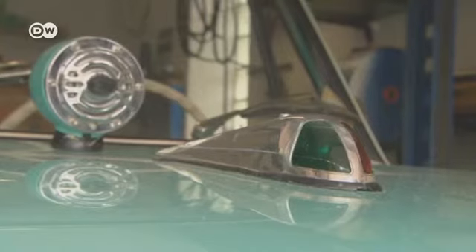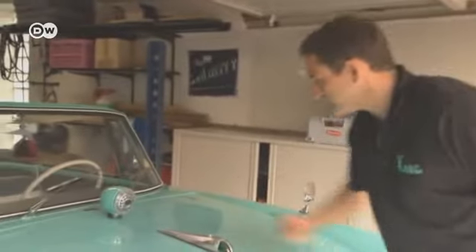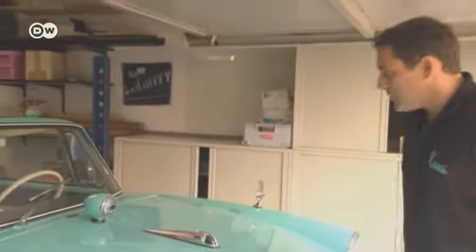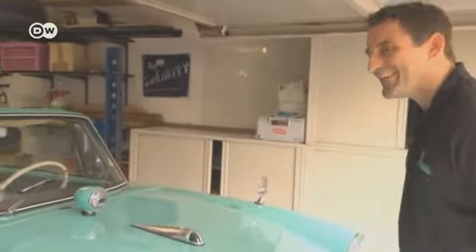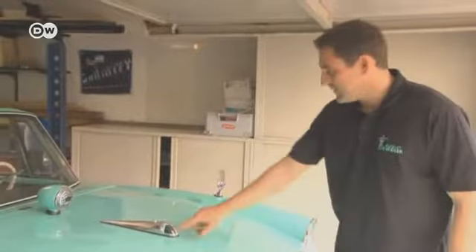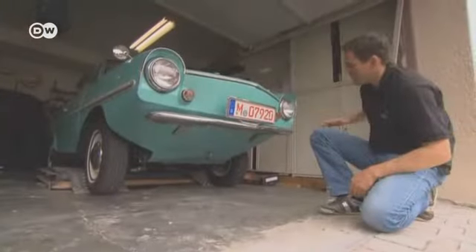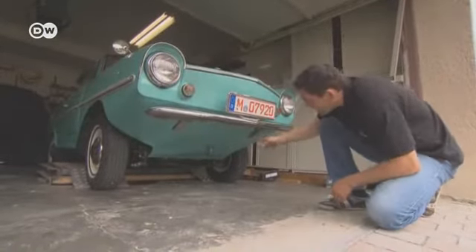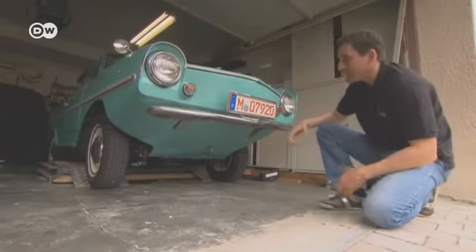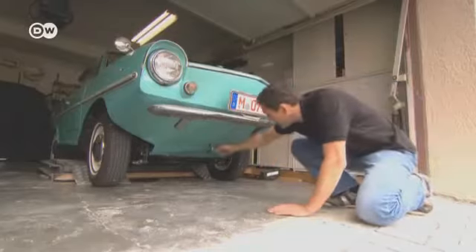To drive on water, the Amphicar needed some very special extra features. It has a horn and navigation lights — green and red, like on a motorboat — enabling distant ships to see which direction it's going. The hood closes tight with rubber seals, fixed in place using two square key locks. Construction constraints meant that only the rear wheels are powered. All-wheel drive would have been ideal for getting out of the water, but if you get stuck, it also comes with a tow hook.